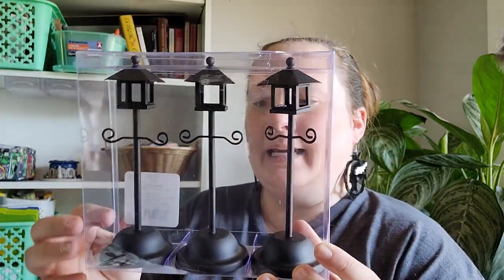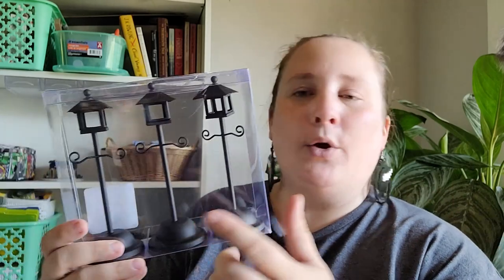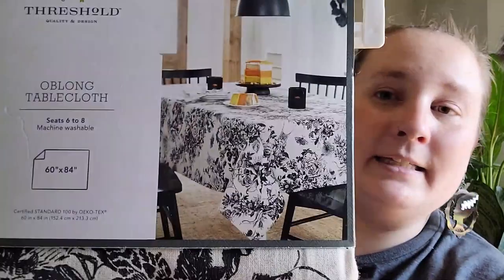Now let's move on to what I got from Target. I picked up some of these little lanterns — they're called street lights — from the Hide and Eek line, and these were $5 for the pack. I do little setups like fairy gardens or gnome gardens, so I picked these up to add them to my Halloween village.